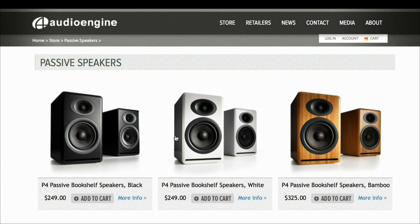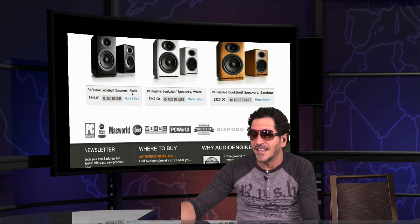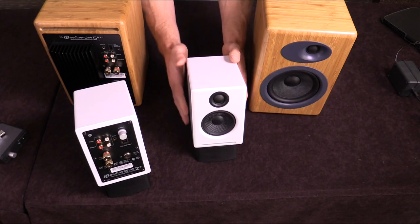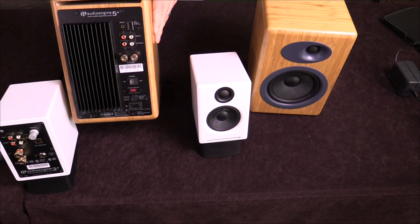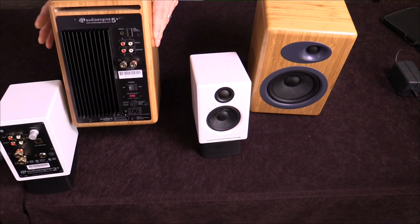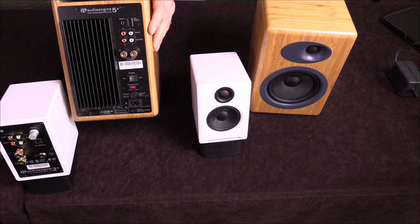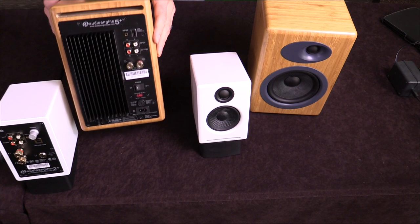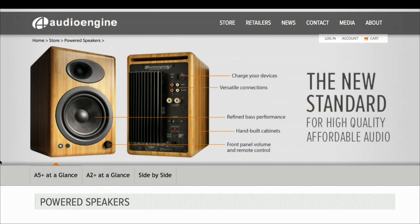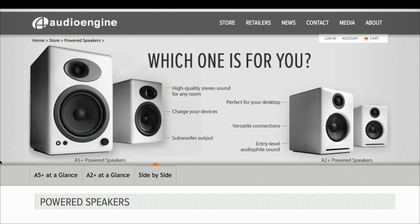They start at $400. This is the rear panel on the A5 Plus — same basic design as the A2 Plus. It does not have the built-in DAC, but it has RCA and eighth-inch inputs. It's got USB charging as well, so you can charge your phone or iPad. These things are awesome. They start at $400 a pair for black and white, and the solid bamboo cabinet is $469. These are absolutely beautiful — it takes a lot of craftsmanship to do these bamboo cabinets right. And the sound quality — for the price, you're getting incredible, incredible sound quality.